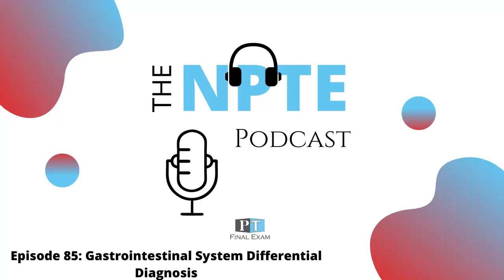This podcast was sponsored by PT Final Exam, an awesome resource for NPTE preparation. From live courses to university cohorts, PT Final Exam has a package to suit everyone's needs. Head over to ptfinalexam.com to see the wide variety of NPTE preparation options.